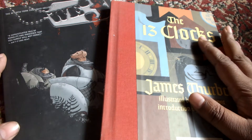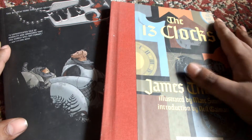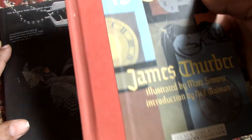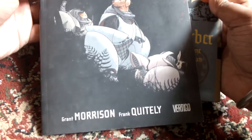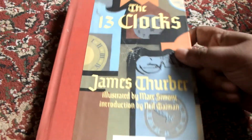Hey there everyone. This time I will be reviewing two different books of two widely different genres. The first will be The Thirteen Clocks by James Thurber, and the second is We3 by Grant Morrison and Frank Quitely. Let's start with The Thirteen Clocks.